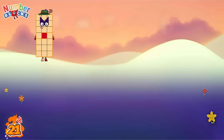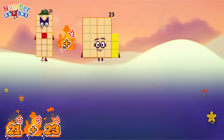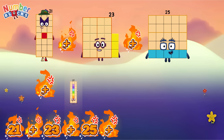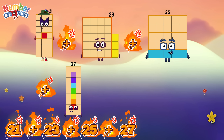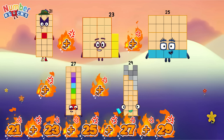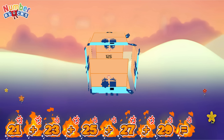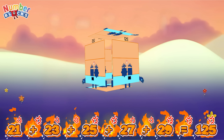Twenty-one plus twenty-three plus twenty-five plus twenty-seven plus twenty-nine is equal to one hundred and twenty-five.